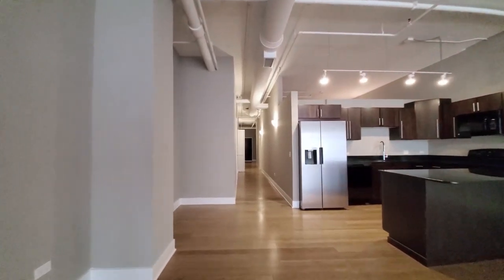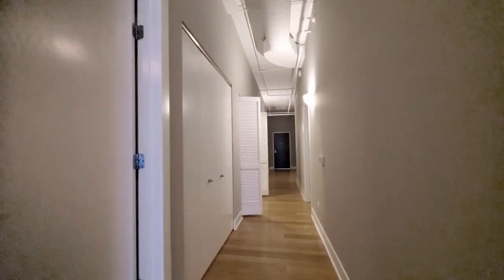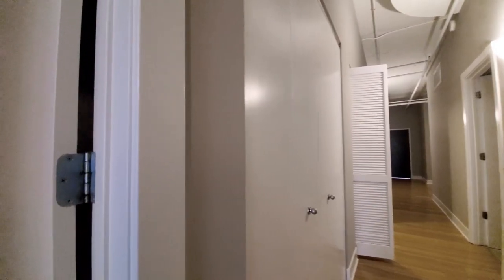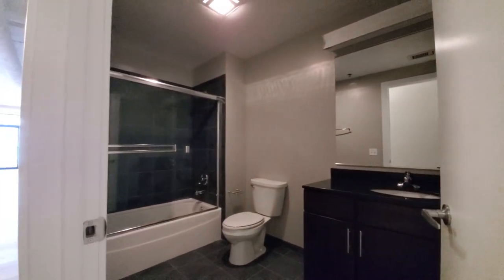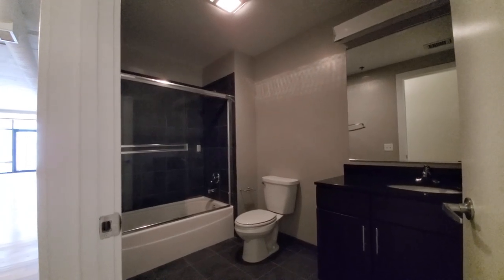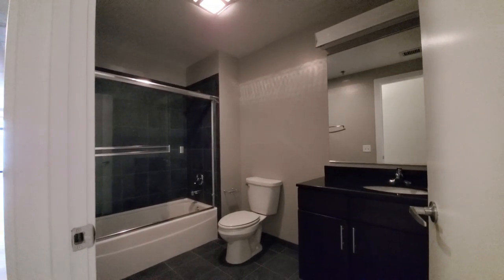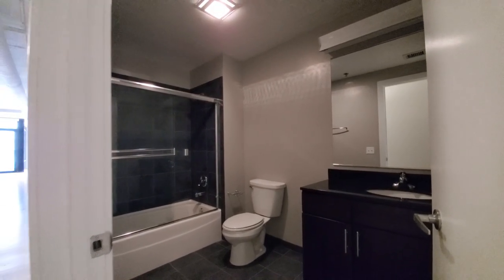Heading further toward the entry, there's sconce lighting in the hallway and another closet. Bath two has a tub, dark tile, a stone vanity with an undermount sink, and a vanity with mirror.